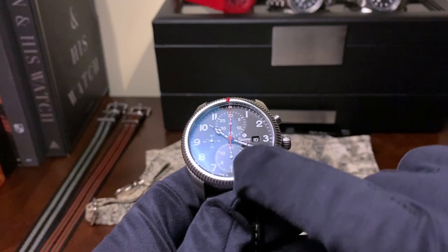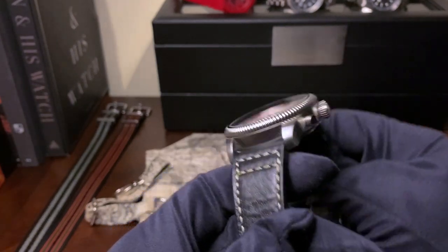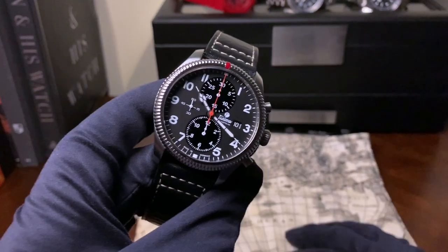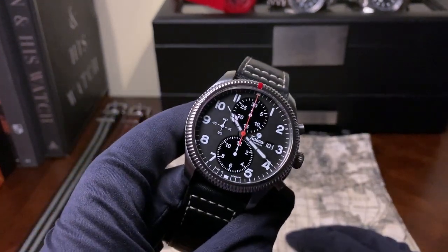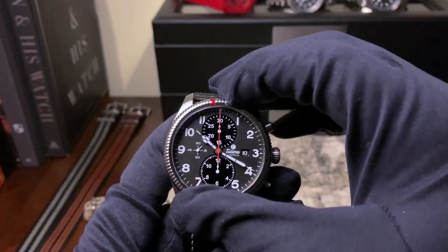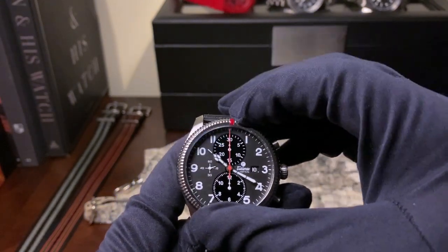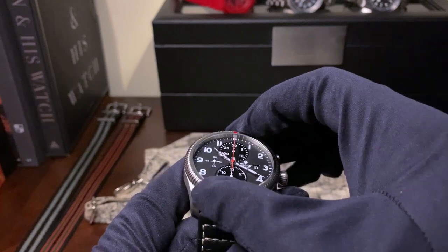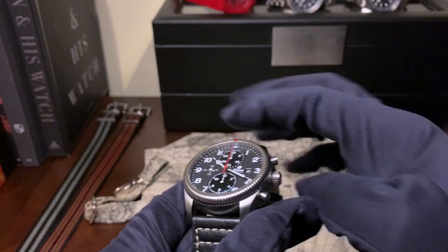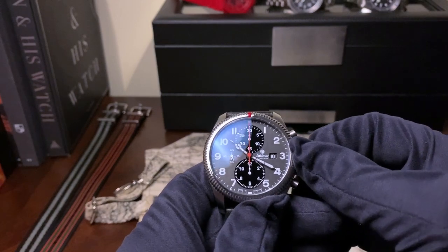The sub-dials add a nice depth — you get the matte finish on the outside and then this really nice black lacquered finish for the sub-dials. I think it gives the chronograph a different look that I appreciated a lot while wearing it. This watch also comes with a friction bezel — really smooth and it rarely moves throughout the day. The watch also comes with 200 meters of water resistance, so you get a nice screw-down crown.